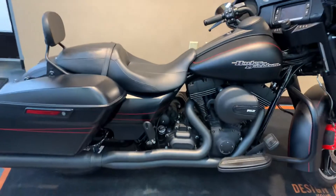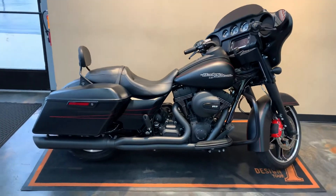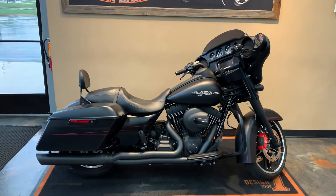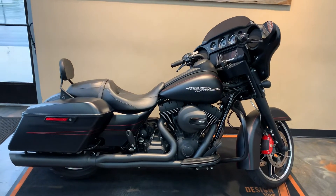We've got her here at Vander Vest Harley-Davidson, 1966 Belp Avenue, Green Bay, Wisconsin. Give us a phone call at 498-8822.